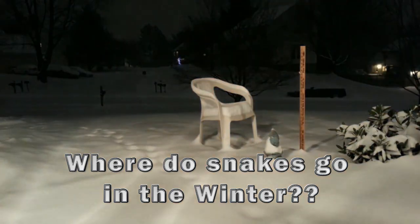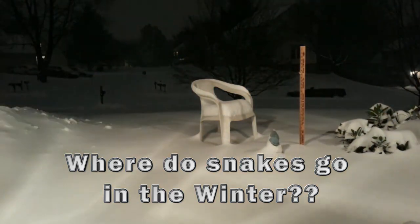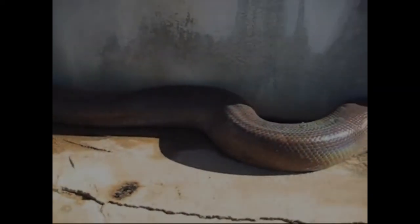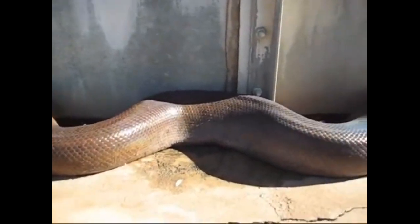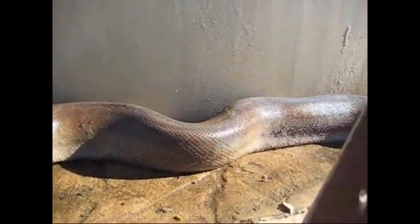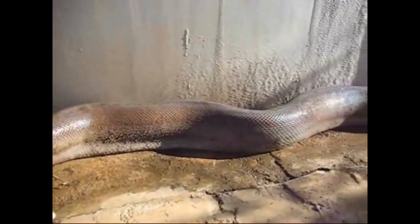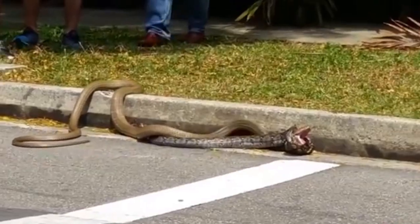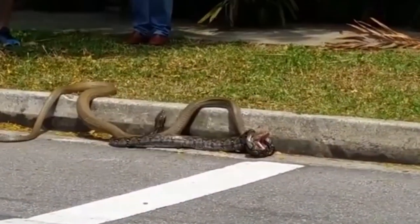Hey, what is going on WildlifeX team? This is Michael here and in today's video we're going to be sharing with you where snakes go in the winter exactly. Snakes are seen just about everywhere from spring through October and then they kind of disappear. A lot of people assume that they hibernate but that's not always true. Snakes are more reactive to consistently cold weather rather than a change of seasons.